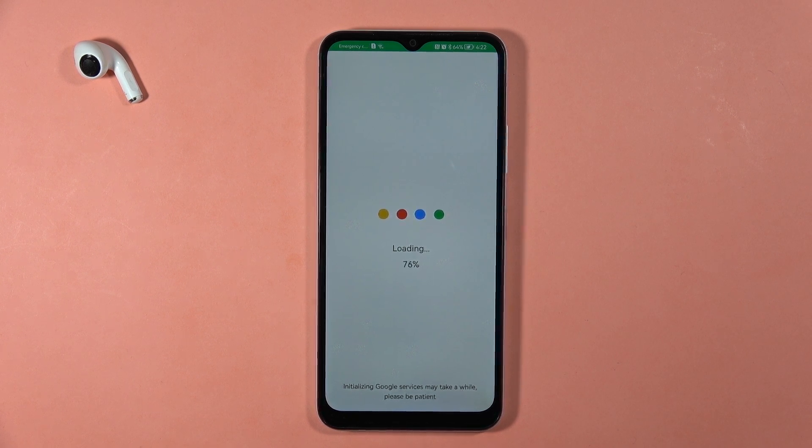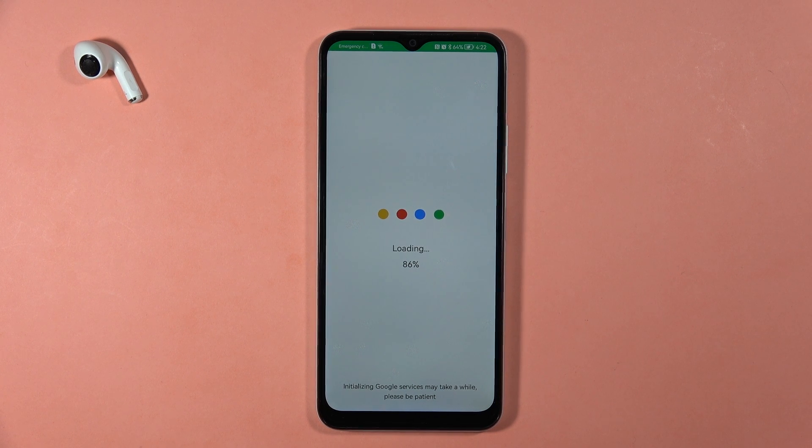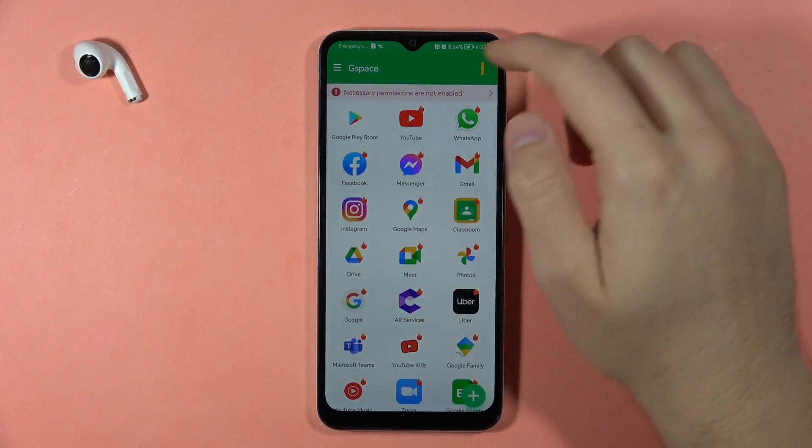It is loading the data, so we have to wait for a couple of seconds. Now we are here and we can click on the Google Play Store.